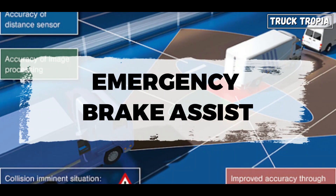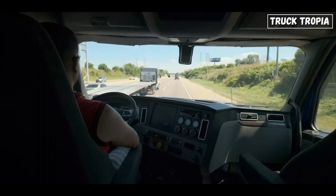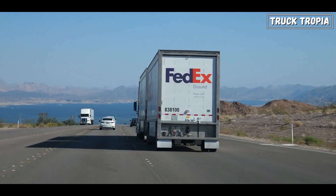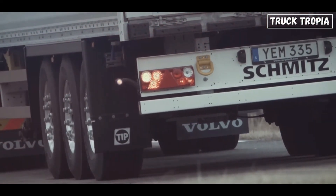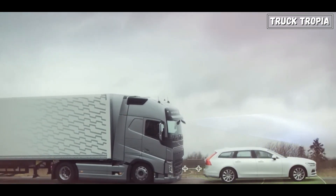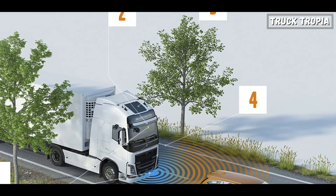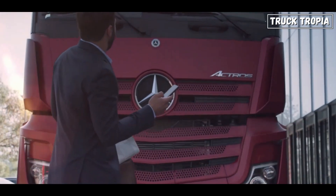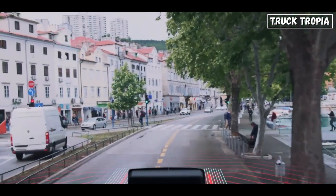Emergency Brake Assist (EBA) is a safety feature designed to assist drivers during emergency braking situations. It's particularly useful in helping drivers apply maximum braking force in critical moments to reduce stopping distances and mitigate the severity of collisions. EBA systems utilize sensors — such as those for the Anti-Lock Braking System (ABS) or radar — to detect when the driver initiates sudden or hard braking, monitoring parameters including brake pedal pressure, vehicle speed, and deceleration rate. EBA often works in conjunction with other safety features such as collision avoidance systems, forward collision warning, and adaptive cruise control. This feature is required on trucks in several European countries.